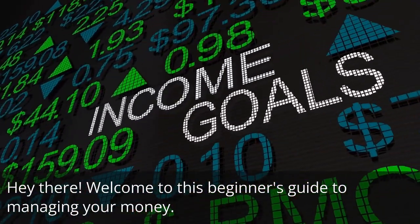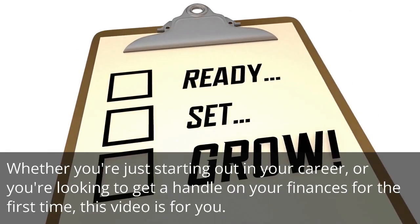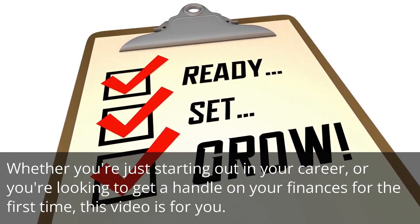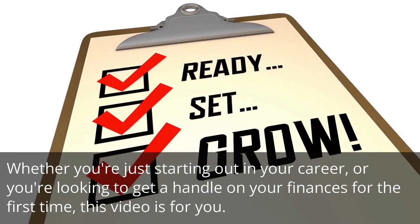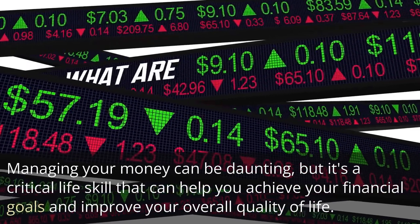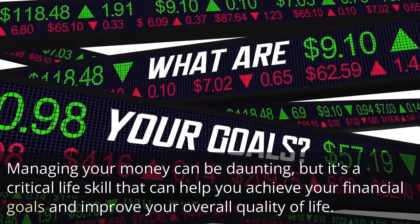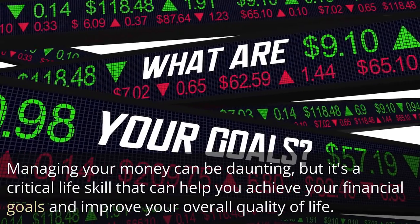Welcome to this beginner's guide to managing your money. Whether you're just starting out in your career, or you're looking to get a handle on your finances for the first time, this video is for you. Managing your money can be daunting, but it's a critical life skill that can help you achieve your financial goals and improve your overall quality of life.